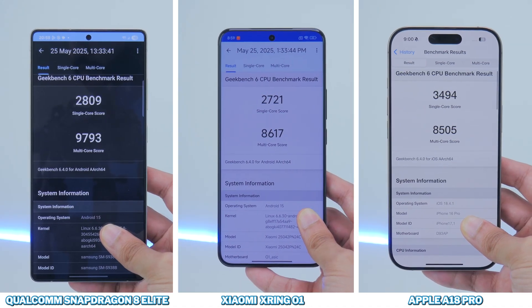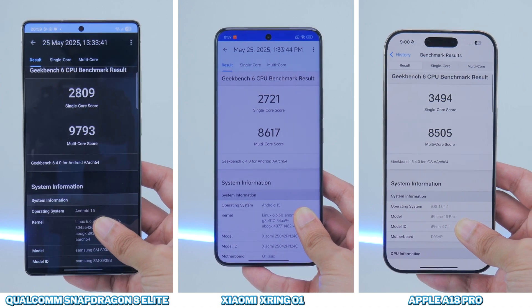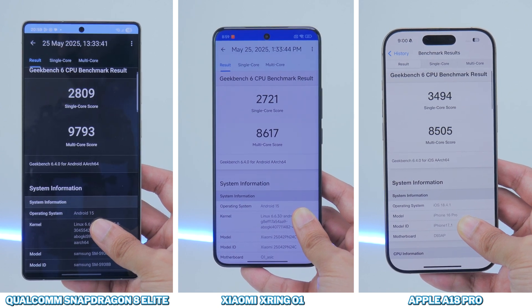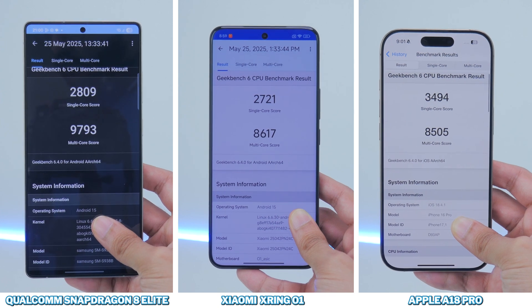On Geekbench 6, the A18 Pro takes the win for single-core performance, with the Snapdragon 8 Elite coming second and the X-Ring O1 just marginally behind. As for multi-core performance, the 8 Elite is way ahead, with the X-Ring O1 slightly ahead of the last-placed A18 Pro.